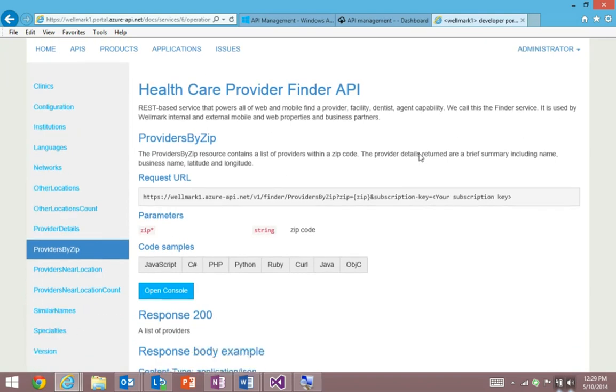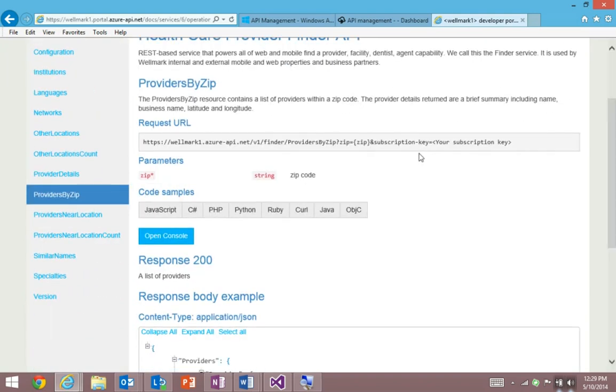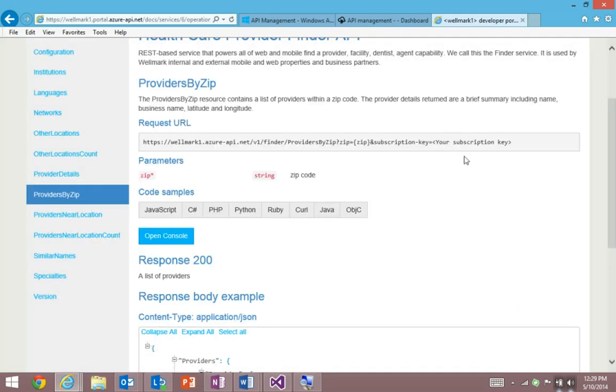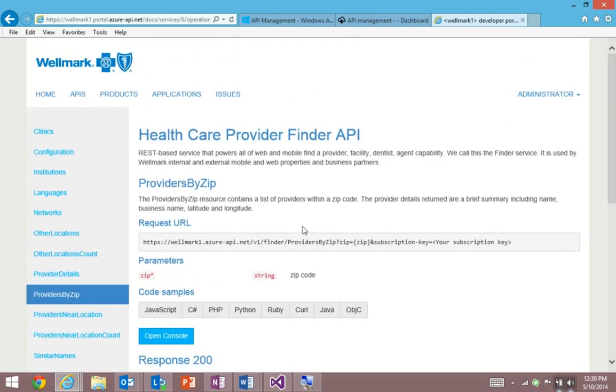For the developers in the room, if you want to know how to invoke and call these APIs, we even provide dynamically generated code samples. So if you want to know how to call this from a Ruby backend, there's the code you need on screen right now. And perhaps my favorite feature of the portal is the interactive console, which I'll show you in a moment. But this all comes together to create an experience that's extremely easy for Wellmark's partners to integrate their data and services.